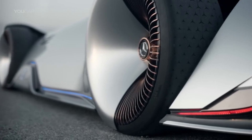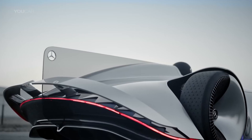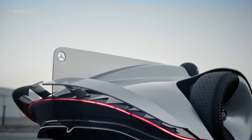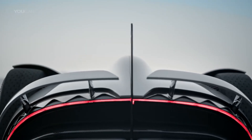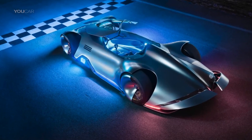A classic and futuristic cockpit is created inside with saddle brown leather, polished aluminum, and solid walnut with black pinstripes. The virtual race option and panoramic screen give it an avant-garde feel, and the driver can see the world going by in three dimensions.